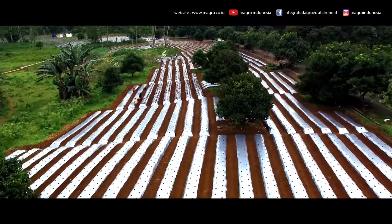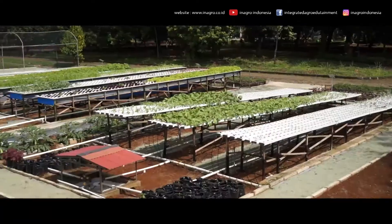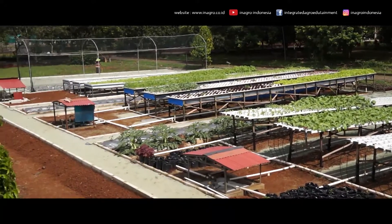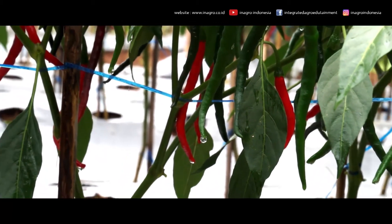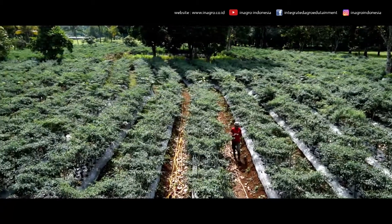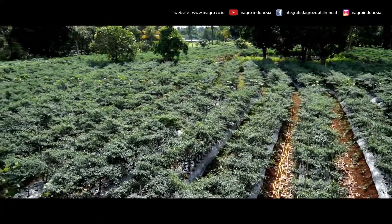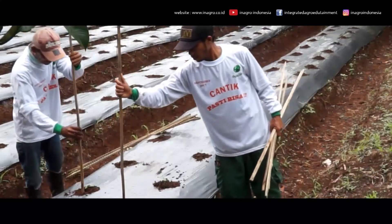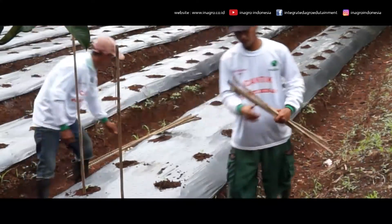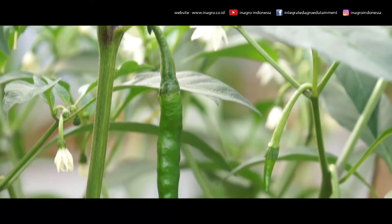For seasonal plants, Inagro chooses to grow chilies, hydroponic vegetables, and various herbs such as red ginger, Java chili, and basil. In chili cultivation, Inagro applies planting techniques in the rainy season, which is a cutting-edge technique for dealing with disease attacks that invade the plant during high humidity.